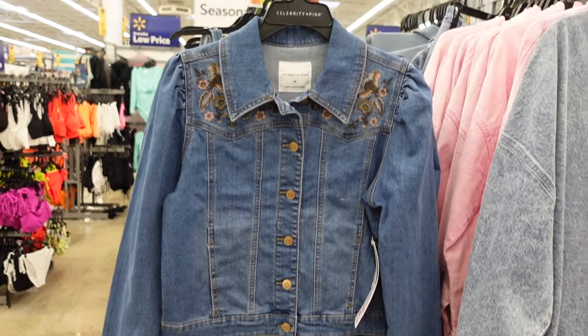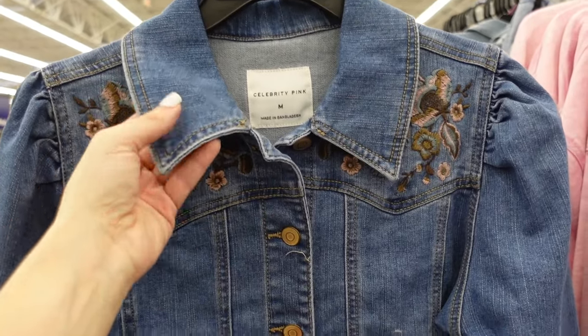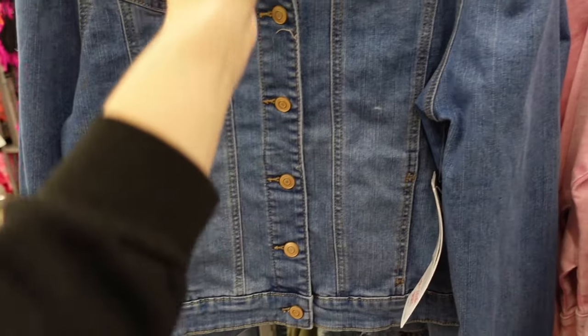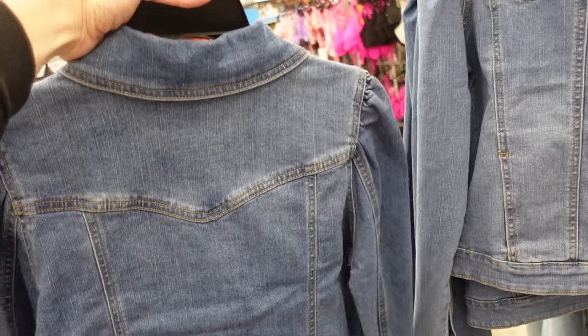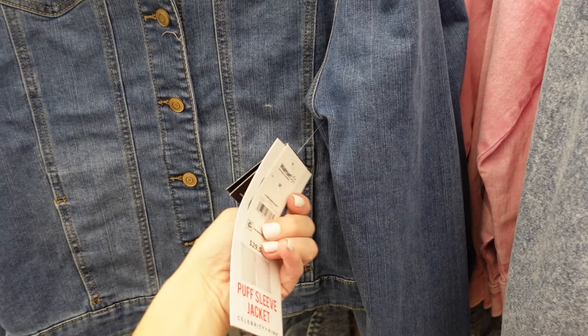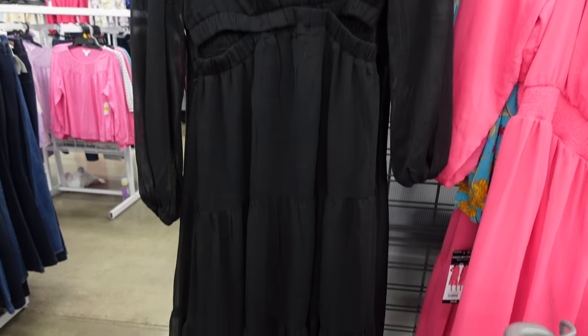Border denim jacket from Celebrity Pink — nice oversized collar, little puff sleeve, button on the wrist, seam with side pocket. On sale for $18.06.